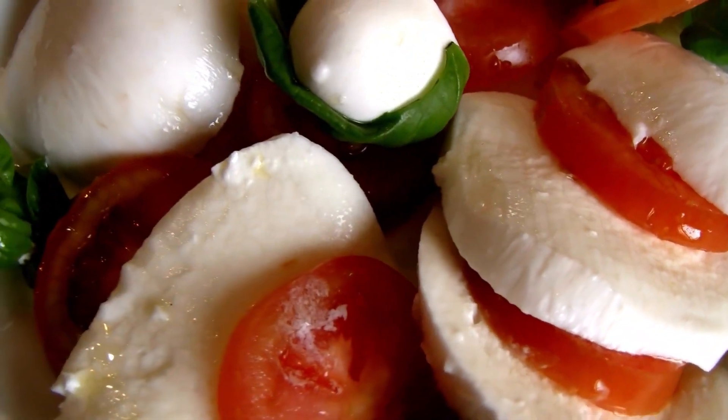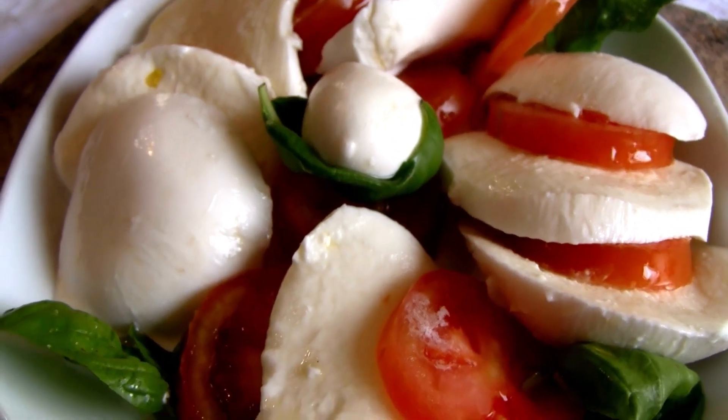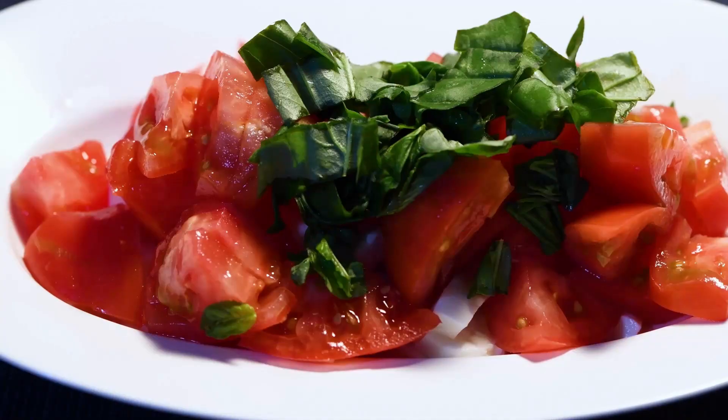Whatever shape your Caprice takes, try to buy the best tomatoes, mozzarella, and basil you can find. Like with a lot of Italian cooking, the quality of the components is vitally crucial to the end meal.